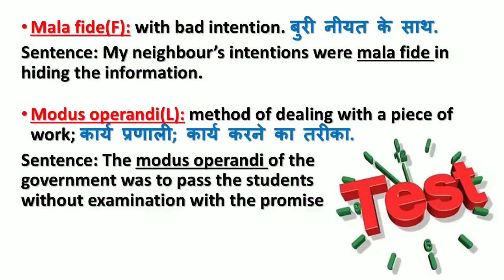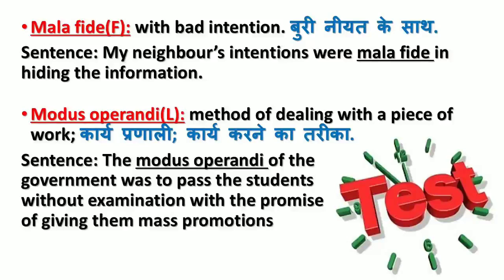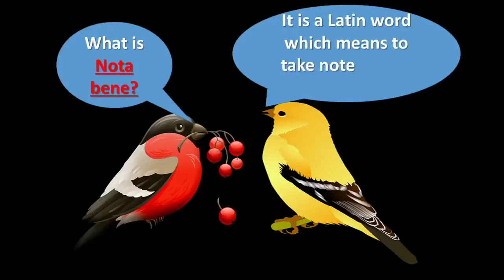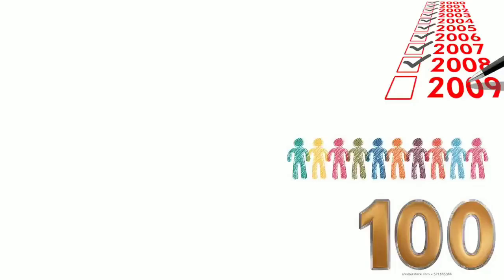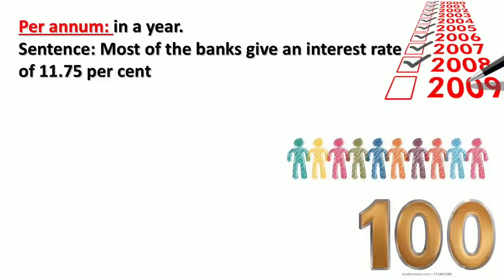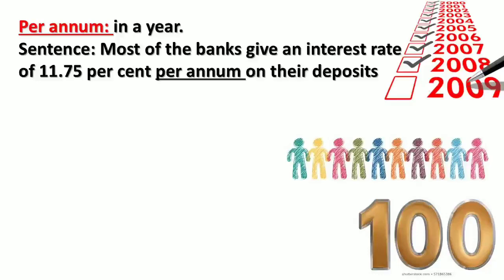'Nota bene' is a Latin word which means to take note. It is written as 'N.B.' in short form. 'Per annum' means in a year. Most of the banks give an interest rate of 11.7 percent per annum on their deposits.